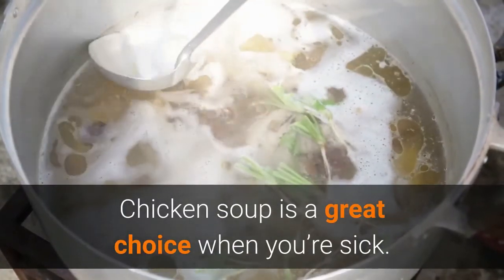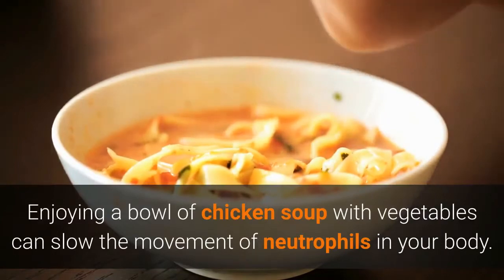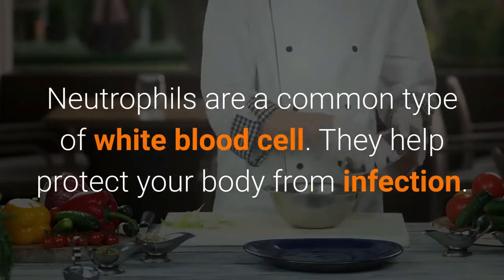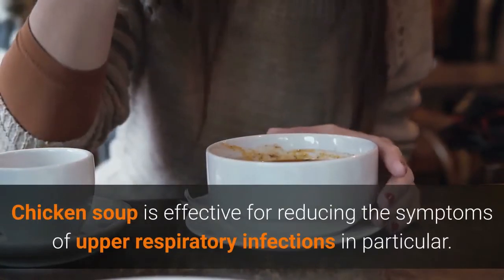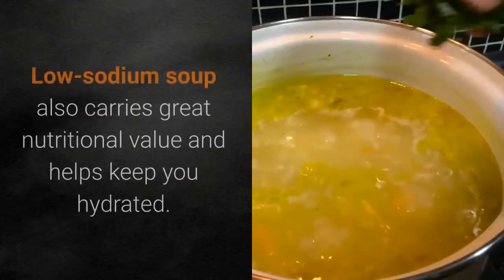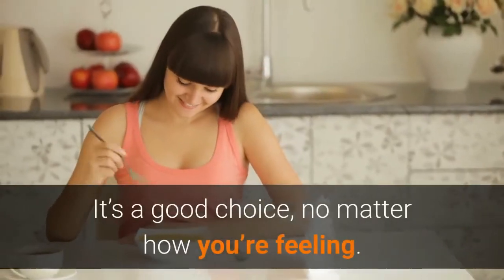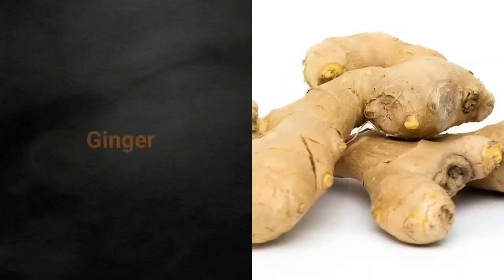Chicken soup is a great choice when you are sick. Enjoying a bowl of chicken soup with vegetables can slow the movement of neutrophils in your body. Neutrophils are a common type of white blood cell that help protect your body from infection. Chicken soup is effective for reducing the symptoms of upper respiratory infection. Low sodium soup also carries great nutritional value and helps keep you hydrated.